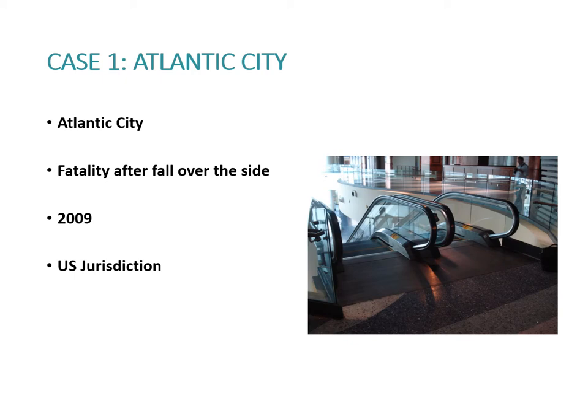The handrail was only 960mm high. There was a void exposing a fall of three floors. Furthermore, no risk assessment was undertaken after the first fatality. The scene was untouched from the first fatality as well — no remedial action had been taken. The architect, M&E consultant, security company, and the escalator manufacturer all shared the cost of the claim.